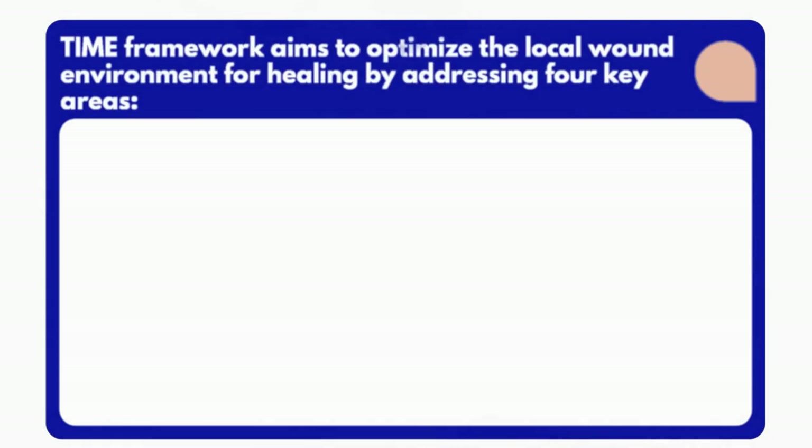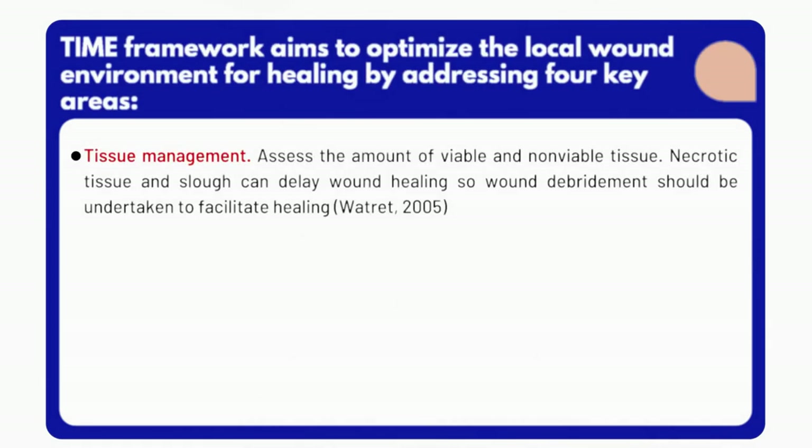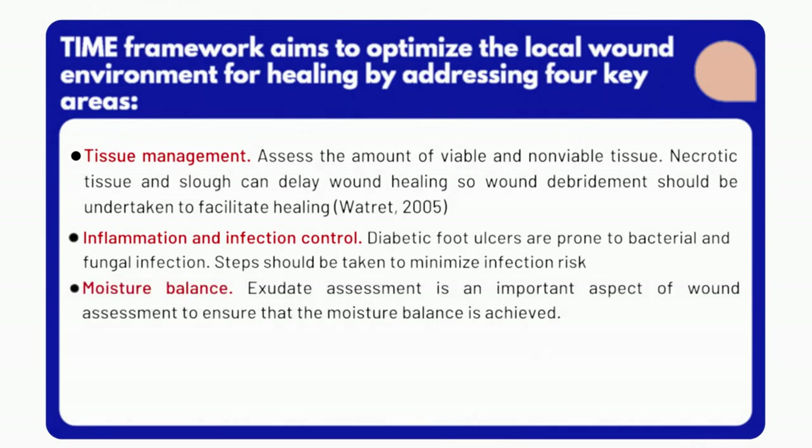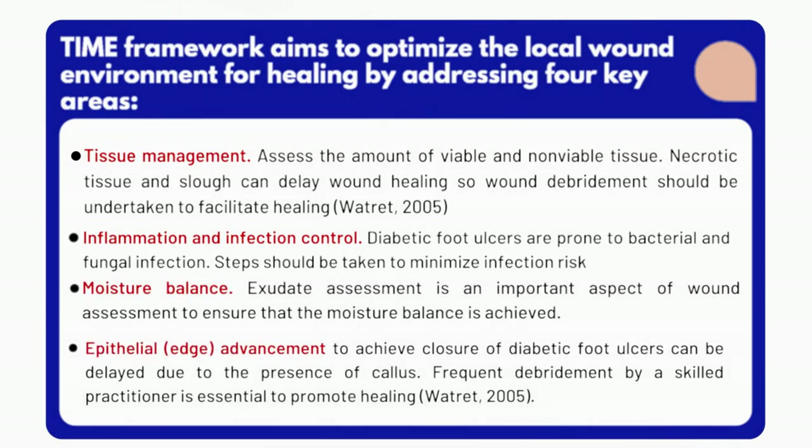Applying the TIME concept of wound management, four factors of local wound environment must be considered to optimize wound healing: tissue management, inflammation and infection control, moisture balance, and epithelial advancement.